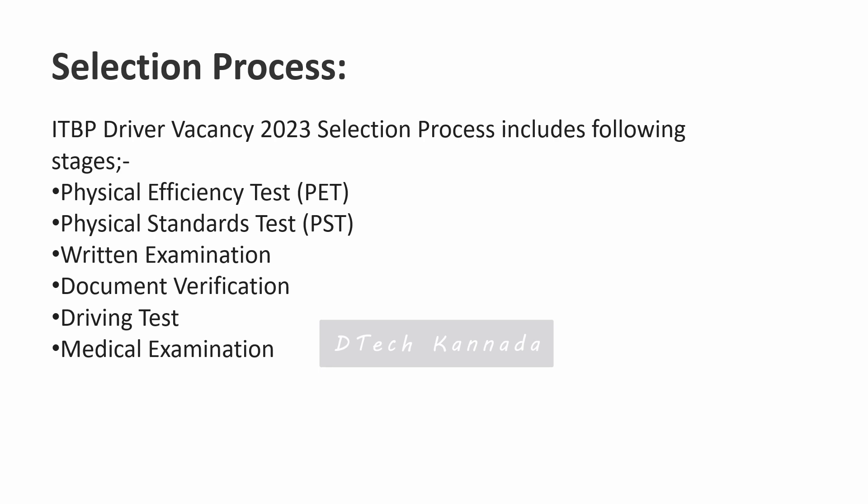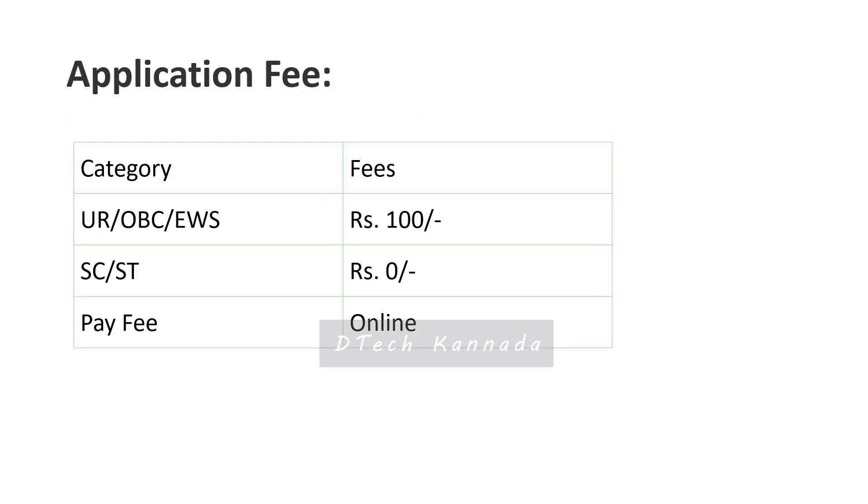Regarding the application fees, there is an application fee to be paid. You can pay the fees online using credit card, debit card, UPI, and other available payment methods.